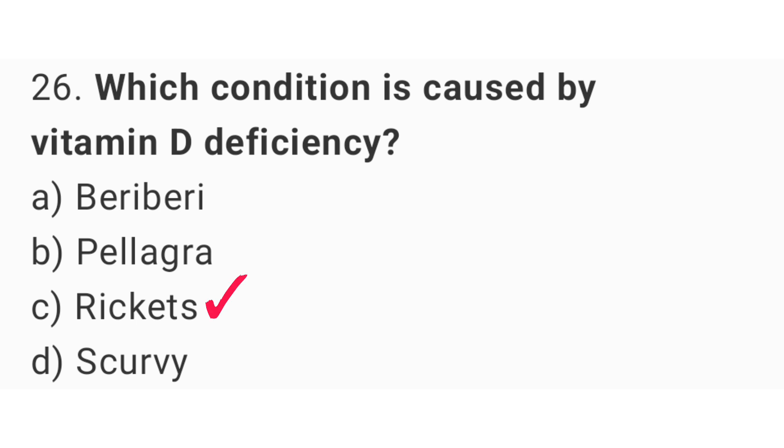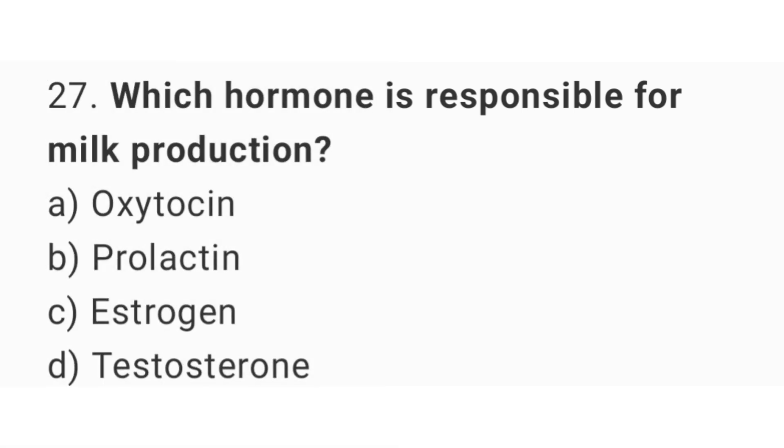Question number 27. Which hormone is responsible for milk production? The right answer is option B: Prolactin.